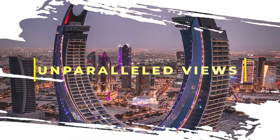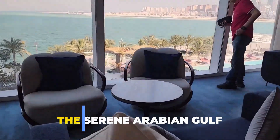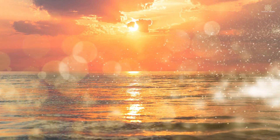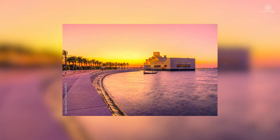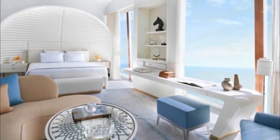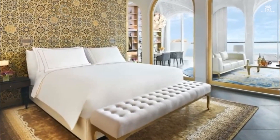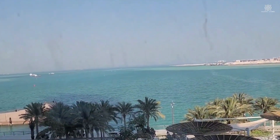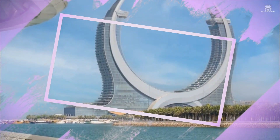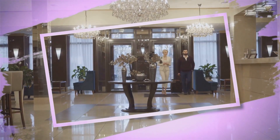Let's talk about the unparalleled views of the tower. This architectural gem presents unparalleled views of both the serene Arabian Gulf and the dynamic cityscape. Picture waking up to the gentle hues of sunrise, casting a golden glow over the gulf, or relishing the spectacle of a mesmerizing sunset from the comfort of your suite. Katara Tower transforms the act of looking out into a sensory experience that transcends the conventional notions of luxury living. The panoramic scenes offered by Katara Tower add an extra layer of enchantment to daily life, as each glance outwards becomes a visual feast.